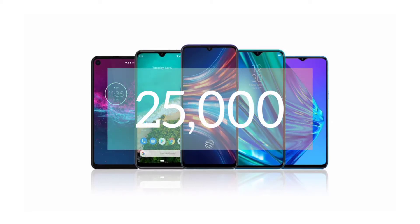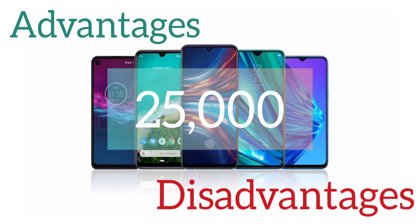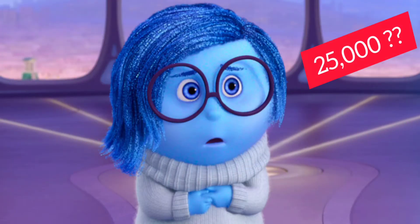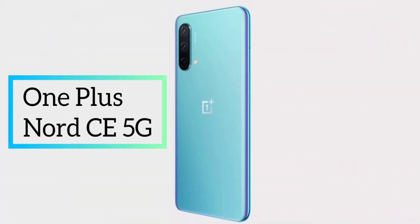In the recent launches of smartphones for the price segment of 25,000 rupees, there were much huge good specifications and equally bad specifications too. So we were not able to find a compact smartphone for that price segment. But today, here is one of the best smartphones for that price segment, which is called the OnePlus Nord CE 5G.